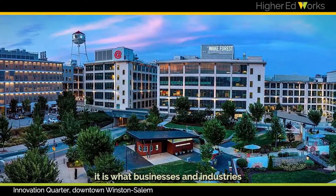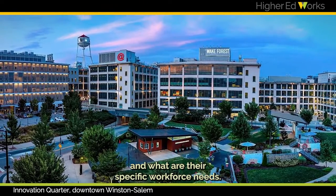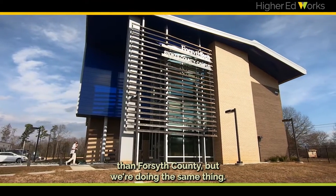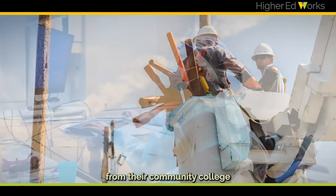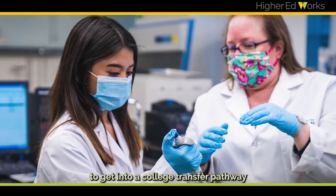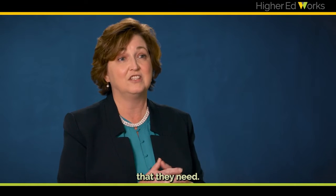For Forsyth County, it is about what businesses and industries are there and what are their specific workforce needs. And in Stokes County, that looks very different, but we're doing the same thing — asking what Stokes County needs from their community college to provide a gateway for students into a college transfer pathway or career and technical education.